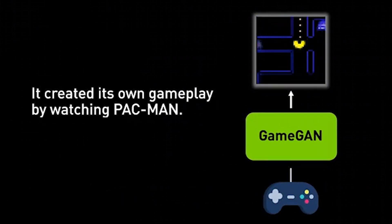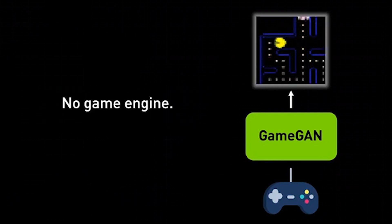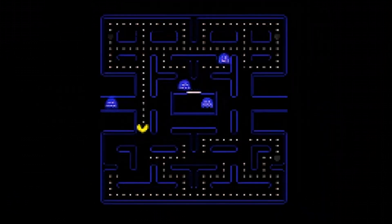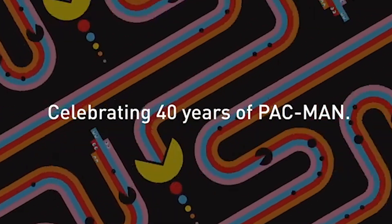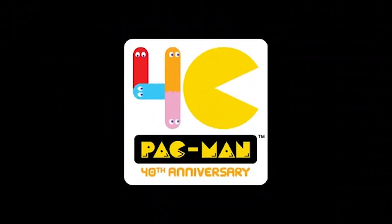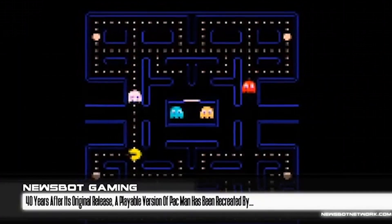There's no coding involved, no pre-rendered images for the software to draw on. The AI model is simply fed visual data of the game in action along with accompanying controller inputs, and then recreates it frame by frame from this information. The resulting game is playable by humans, and NVIDIA says it will be releasing it online in the near future. The work was done in collaboration with Pac-Man's creator Bandai Namco.